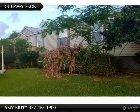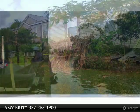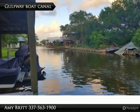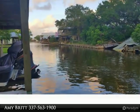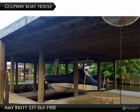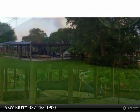Waterfront property with easy access to the Calcasieu Ship Channel and the Gulf of Mexico. Features 200 feet of bulkhead on the boat canal with boathouse. Enjoy the large screened back porch for outdoor entertaining. Home has a wonderful roomy floor plan and features four bedrooms, two baths, open kitchen and dining area.